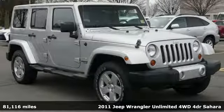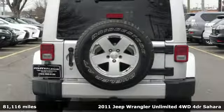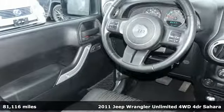It's a 2011 Jeep Wrangler Unlimited. With four doors and legendary off-road capability, the world opens up to endless possibilities.